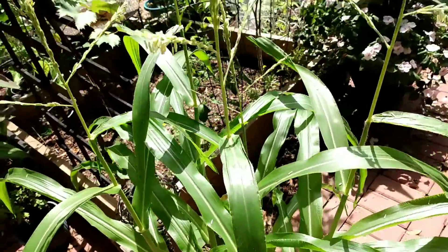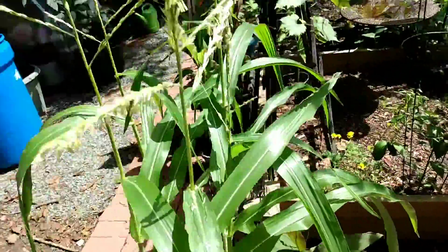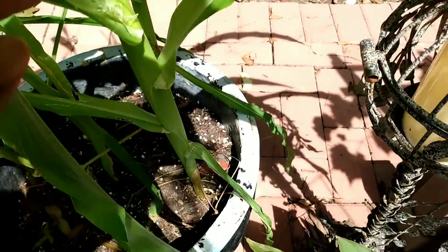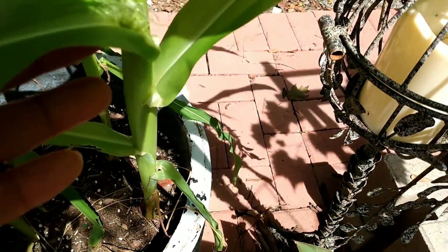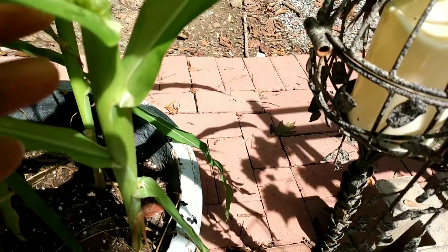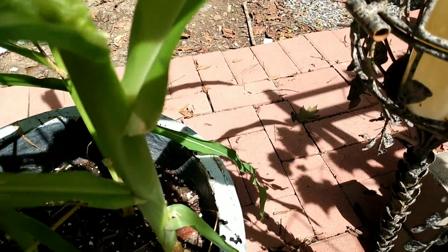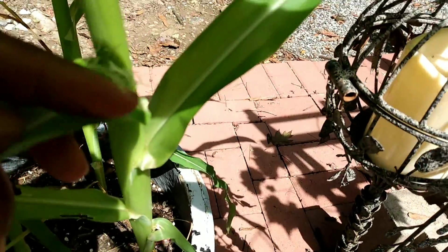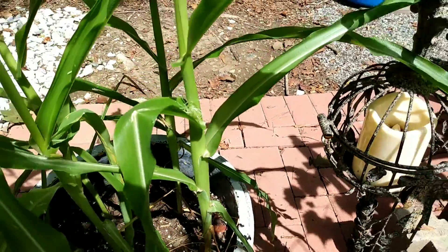Here's our corn — it's getting taller and taller. And look, we have some silk coming out right there in the middle. It's silk! So I'm excited about the corn.